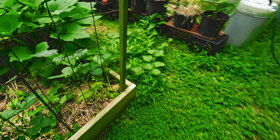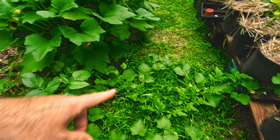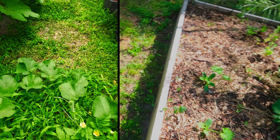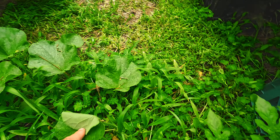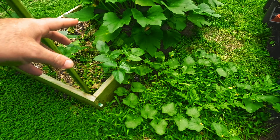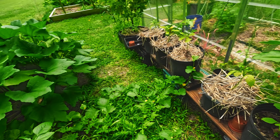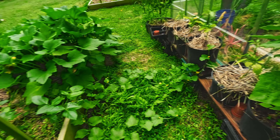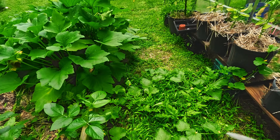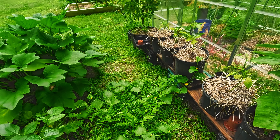Over here, this is filling out nicely — this is all watermelon and cantaloupe. I just saw the other day we've got something growing. So my plan for this section is just to stick it in the edge, let it grow out, and fill this whole area in. I'm actually going to be moving all of these containers in the next couple of days so these can just all grow wild in here. It'll help keep the weeds down and give them plenty of space, because these vines are growing inches by the day.